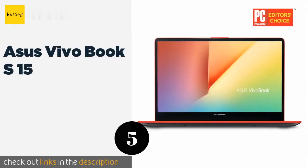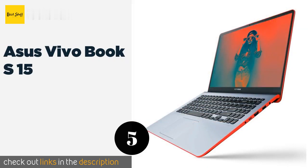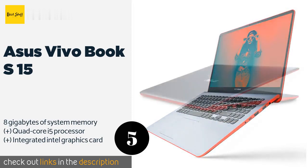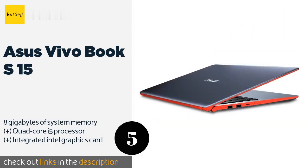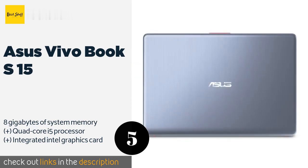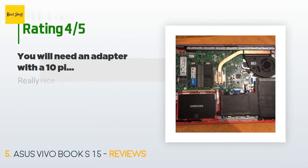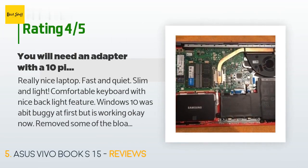Number five is the ASUS VivoBook S15. Offered in five finishes with brightly colored trim, the ASUS VivoBook S15 is a highly capable device at a mid-range price point. Its 15.6-inch screen sports a very slim bezel, and a patented hinge design lets the keyboard rest at an ergonomically sound angle. The price is approximately $659. This product is rated four stars from 162 customer reviews.